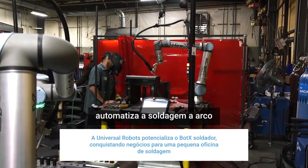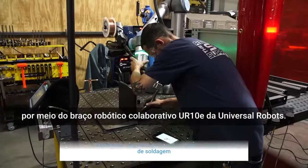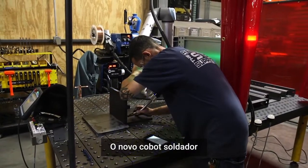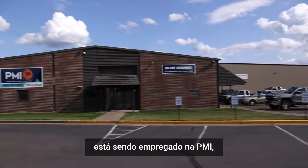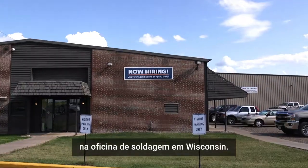BotX automates arc welding utilizing Universal Robots UR10E collaborative robot arm. The new cobot welder is now deployed at PMI, solving significant production challenges in the Wisconsin-based weld shop.